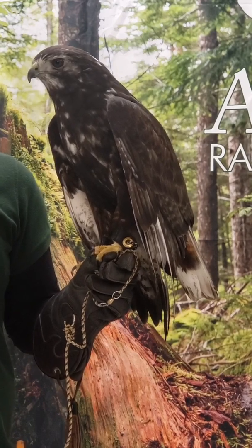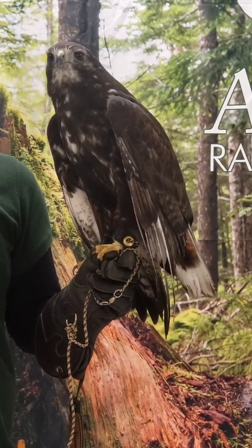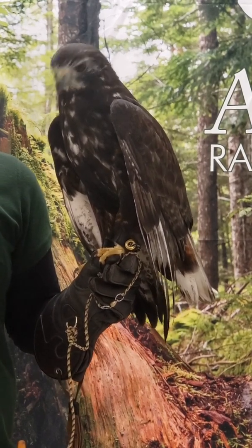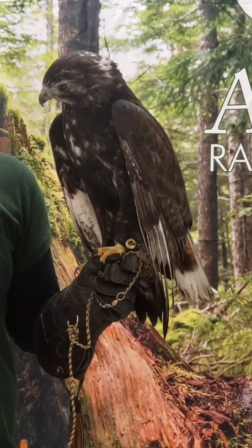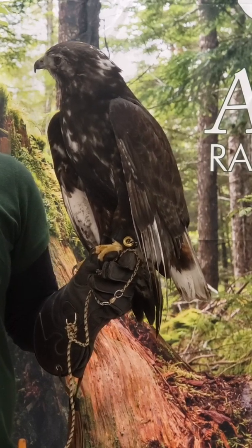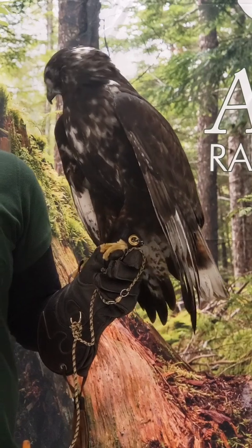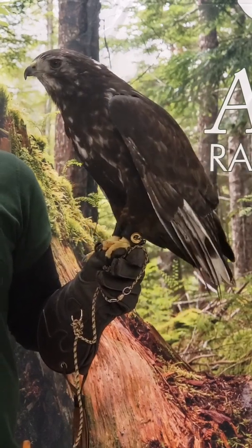Kind of like how humans — if you're in a very sunny place, darker skin is more helpful. For birds, if you're in a very wet place, darker feathers are more helpful. That's because the extra melanin in their feathers can actually help with the structure, and it keeps it nice and strong to fight against things like fungus or bacteria that might break them down.